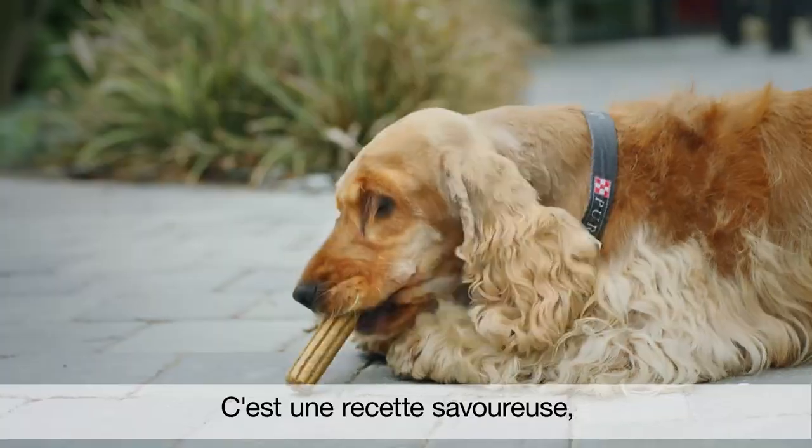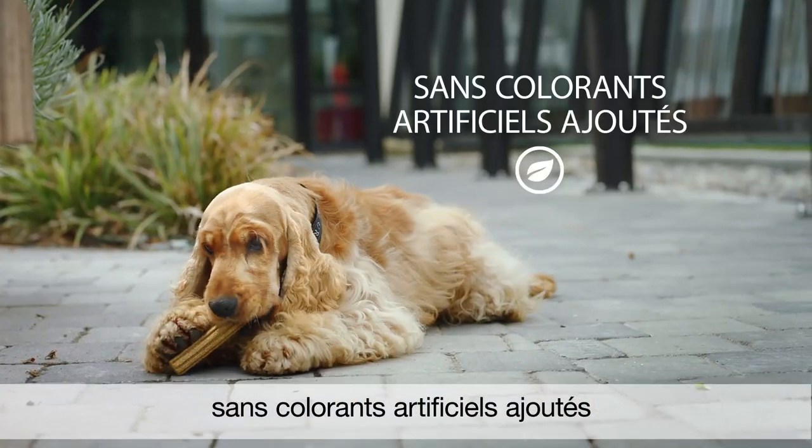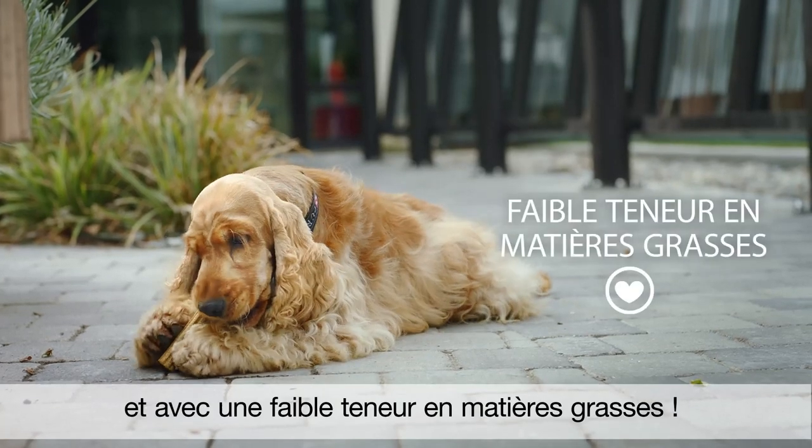June loves the taste. It's a tasty recipe made with wholesome ingredients like corn and wheat, with no added artificial colorants, and it is also low in fat.